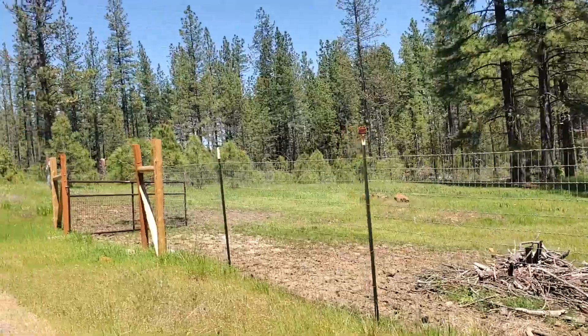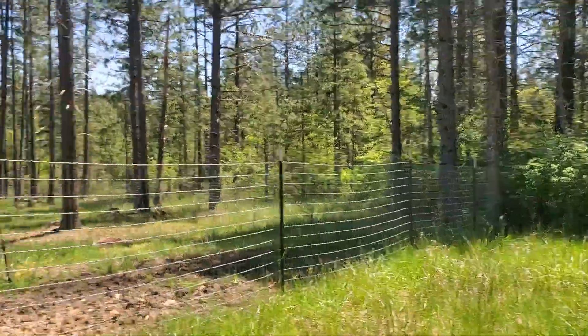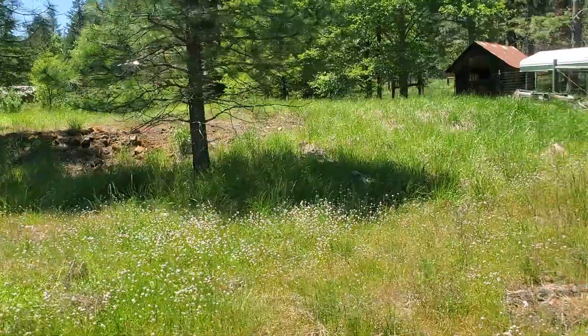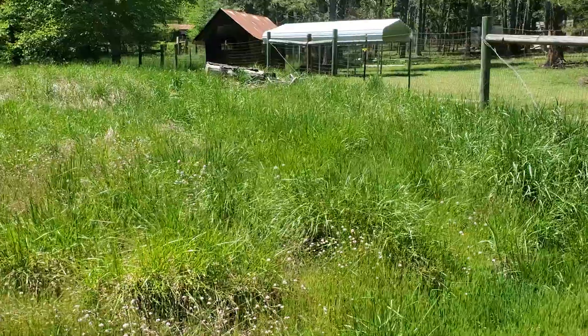That doesn't look like it needs any... Oh, quail! Maybe leave it natural.